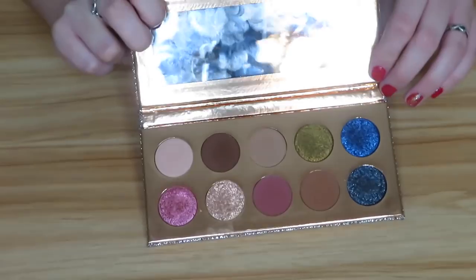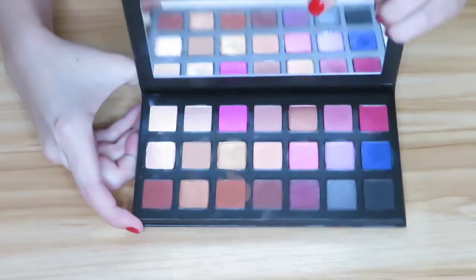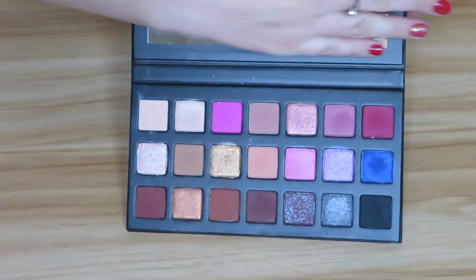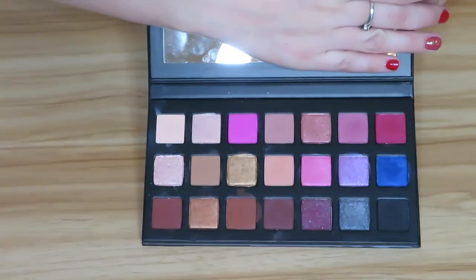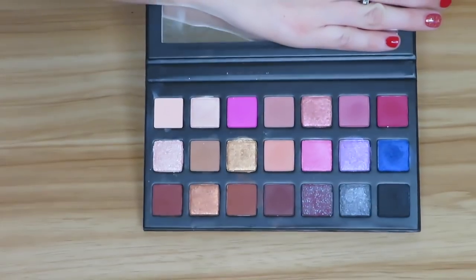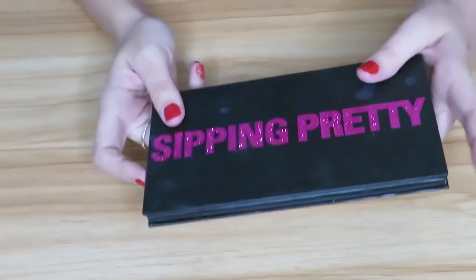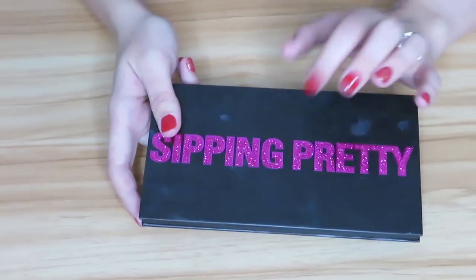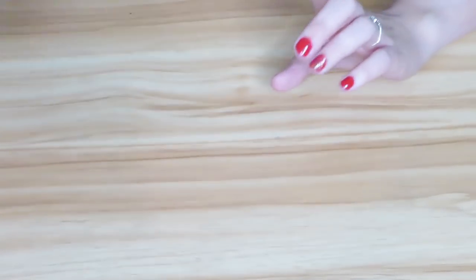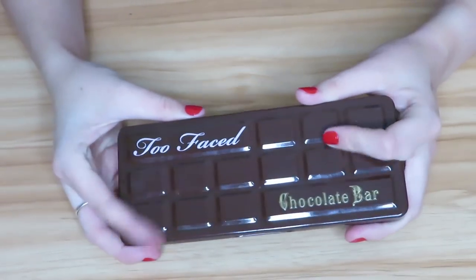Next I have the Kylie Cosmetics Slipping Pretty palette — this was from her 21st birthday collection. I actually really do enjoy this palette. I've done a few looks with it off-camera and I really do like it. I need to get into it a little more. When I say it's the best formula I've ever used — definitely not — but I do like it. This is my first and only Kylie Cosmetics palette and I was pleasantly surprised.